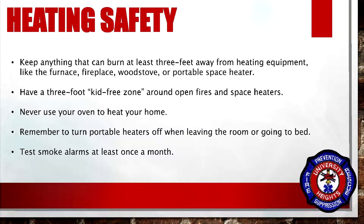Keep anything that can burn at least three feet away from heating equipment, like the furnace, fireplace, wood stove, or portable space heater. Have a three-foot kid-free zone around open fires and space heaters.